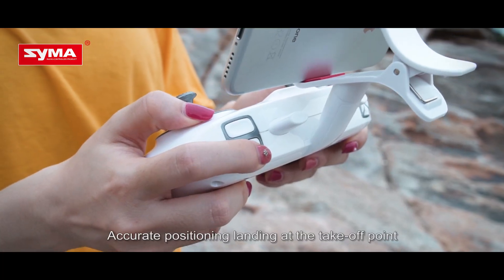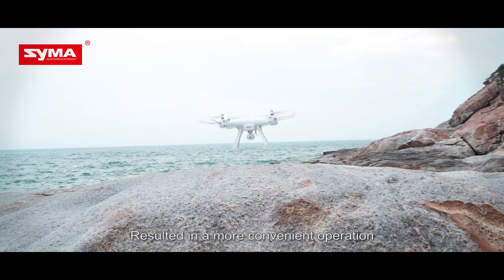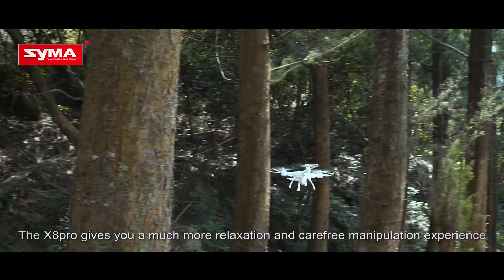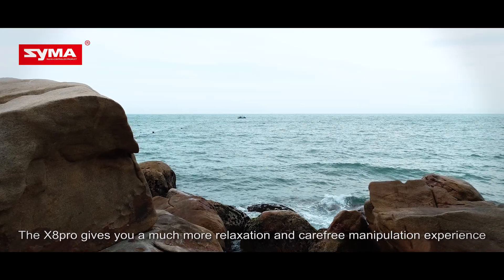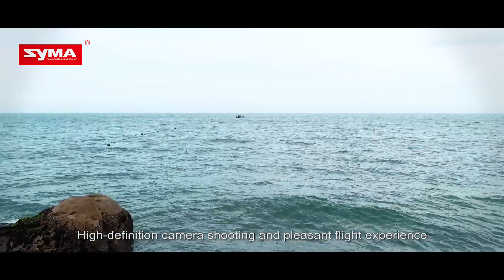One key to return — accurate positioning, landing at the takeoff point — results in a more convenient operation. The X8 Pro gives you a much more relaxed and carefree manipulation experience, with high-definition camera shooting, a pleasant flight experience, and application safeguards.